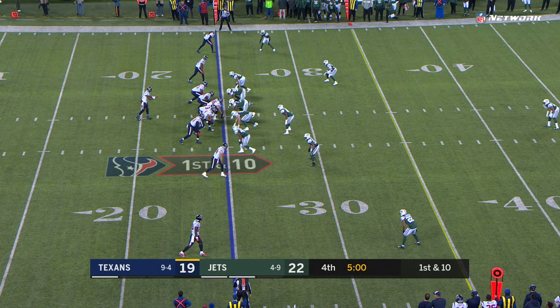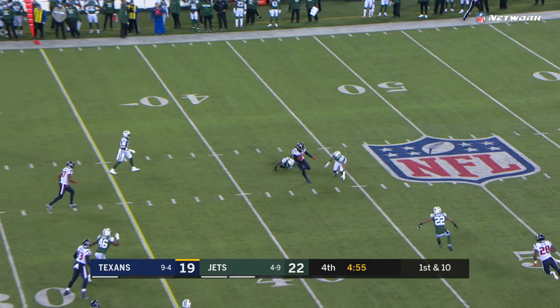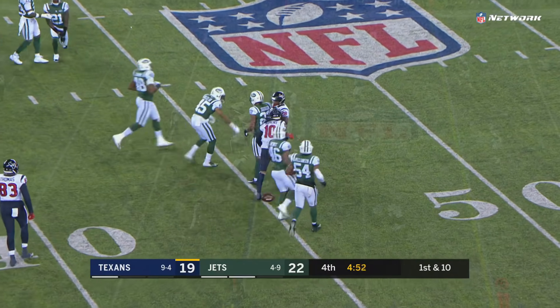The Texans will try to answer. Down for the first time today — Watson with a quick pass, Hopkins slips a tackle and gets out to the 45-yard line.